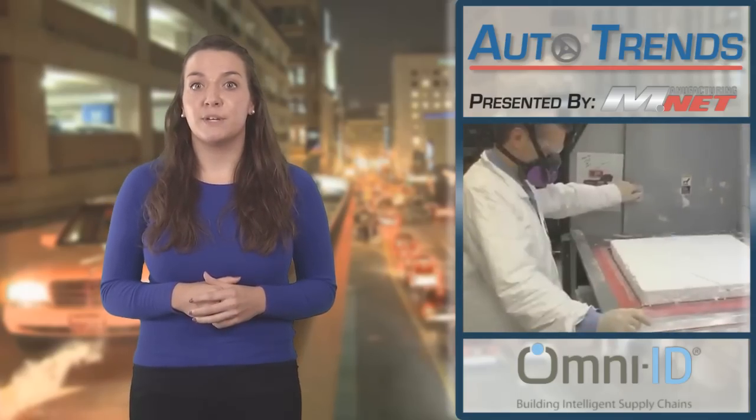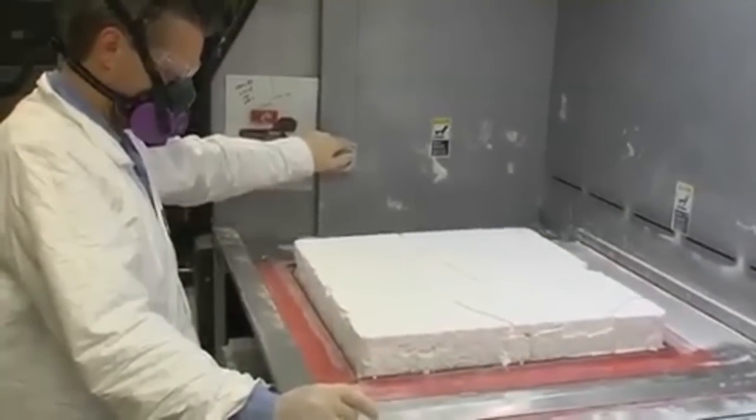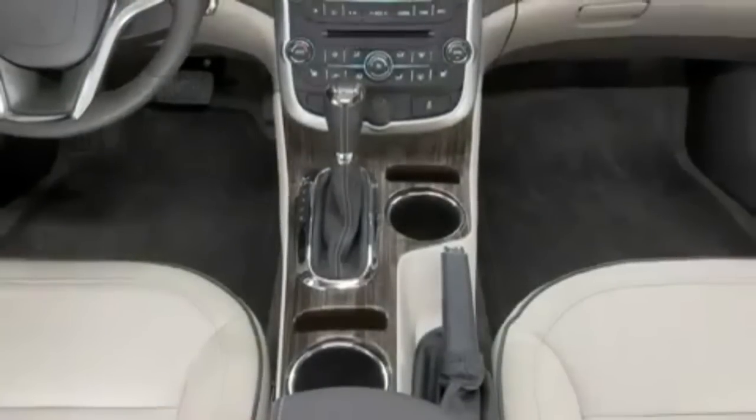GM recently utilized 3D printing in the quick redesign of its Chevrolet Malibu. Using a stereolithography process, rather than traditional clay, the company could rapidly iterate on a new floor console, which now features smartphone holders for the driver and passenger.